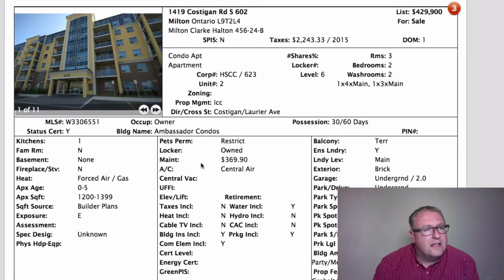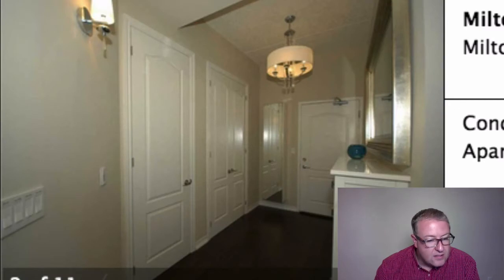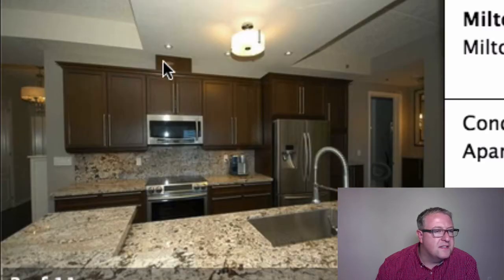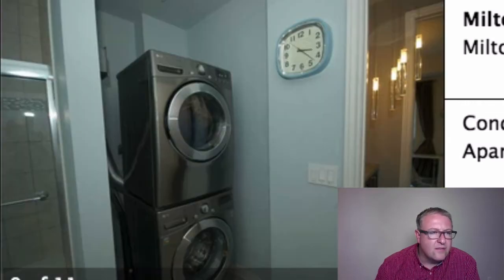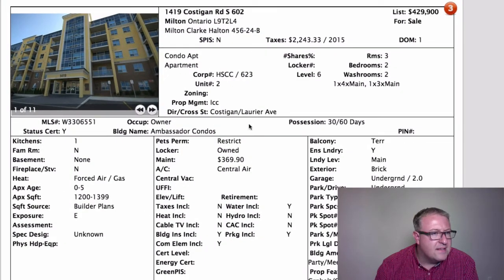Next up we've got Costigan — the Ambassador building. I've got a unit on the top floor; it's a six-floor building, unit 602, and we're looking at 1,200-plus square feet. Parts of this condo have a nine-foot ceiling and parts don't — I guess they run the ductwork through. It looks like a nice unit but the photos are really dark; they should have probably adjusted the exposure. I don't know which way it faces — if it faces the parking lot that's not as good as facing the green space. We haven't seen a lot of success over $400,000 in any of these buildings, so we'll see what happens.